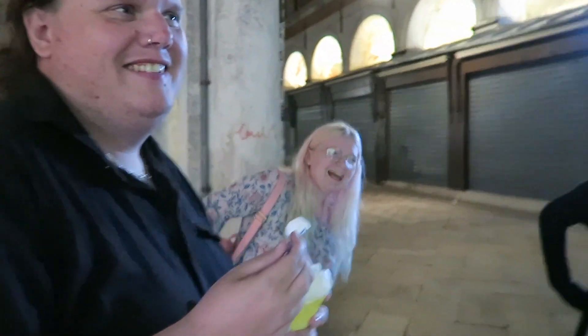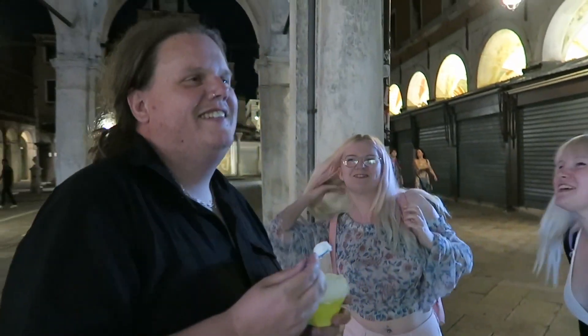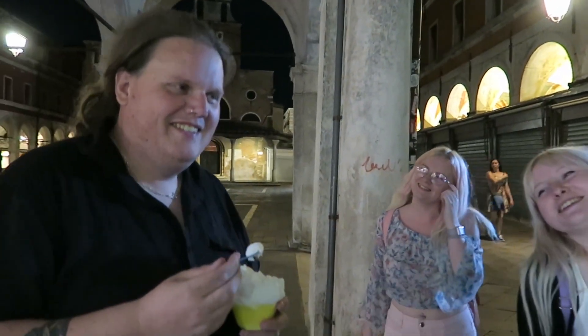Happy birthday dear Chris, happy birthday to you!